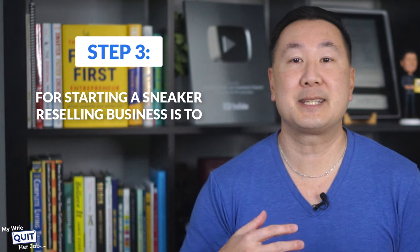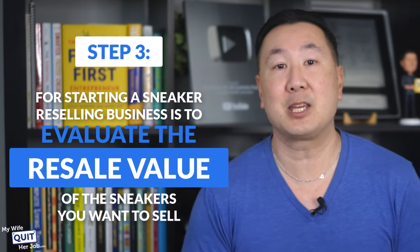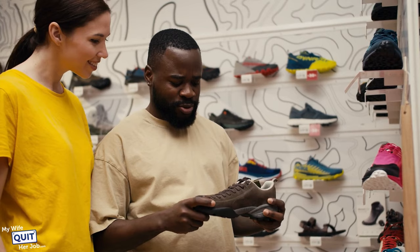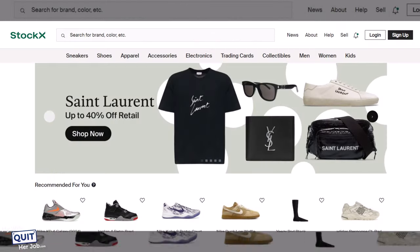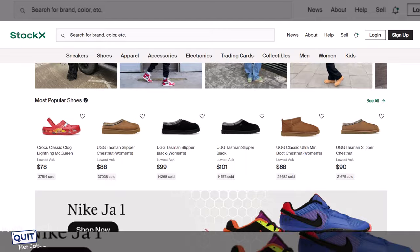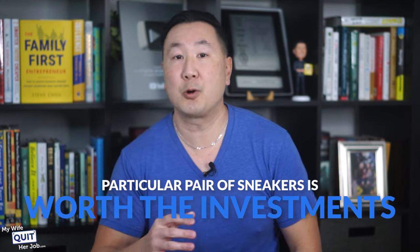Step three is to evaluate the resale value of the sneakers you want to sell. You can go to a website like StockX and check their pre-sale data for upcoming sneaker releases, which will allow you to gauge the prices people are willing to pay before a shoe officially hits the market. You can also check the historical pricing on older sneakers on StockX, along with key data such as the number of sales, average sale price, and volatility percentage below the pricing graph. Another way to find out the resale value is by connecting with fellow shoe resellers and collectors, who usually have a good sense of what buyers want and can help you figure out whether a particular pair is worth the investment.